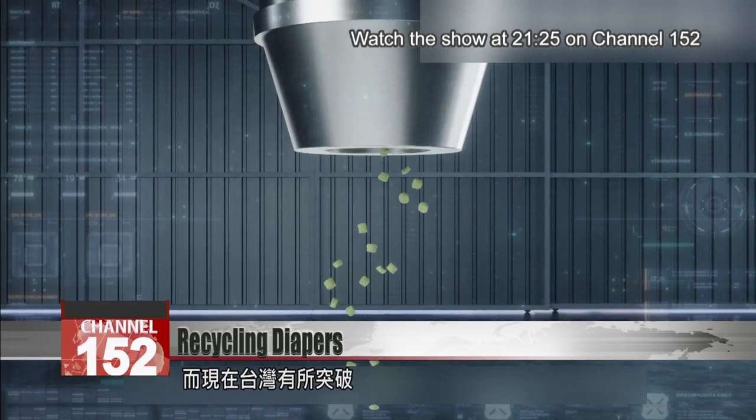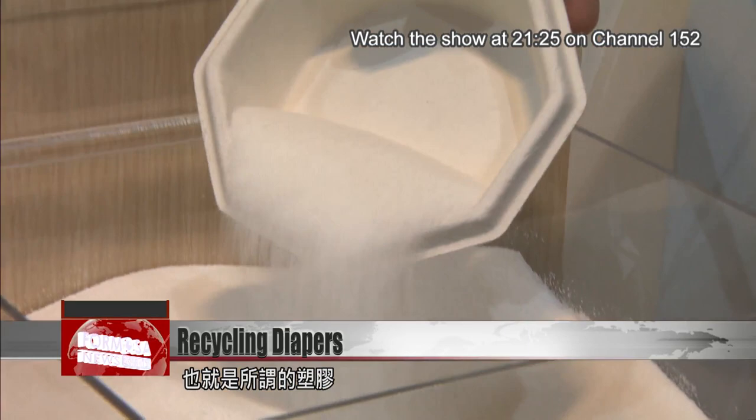No incinerators want to accept diapers, but they keep on being produced and used endlessly. What should we do? We have to recycle them effectively. The materials these diapers are made from include highly absorbent resin, also known as synthetic resin or plastic. That's the biggest environmental pollutant.